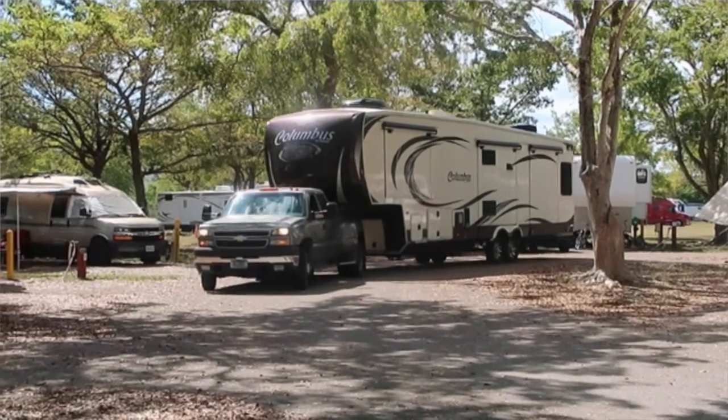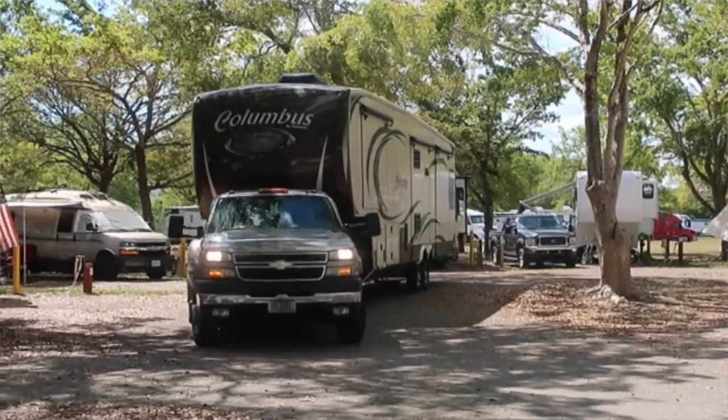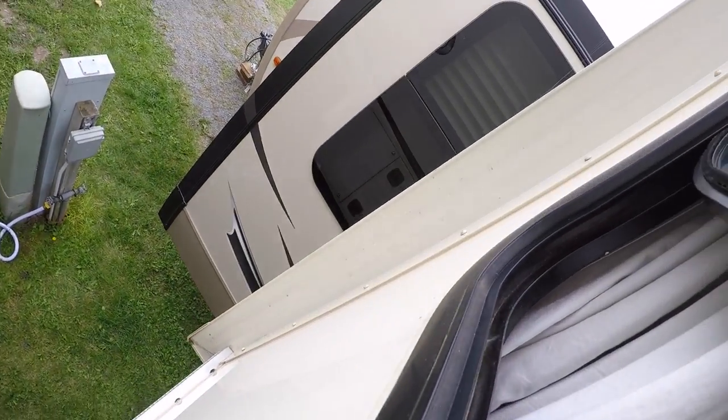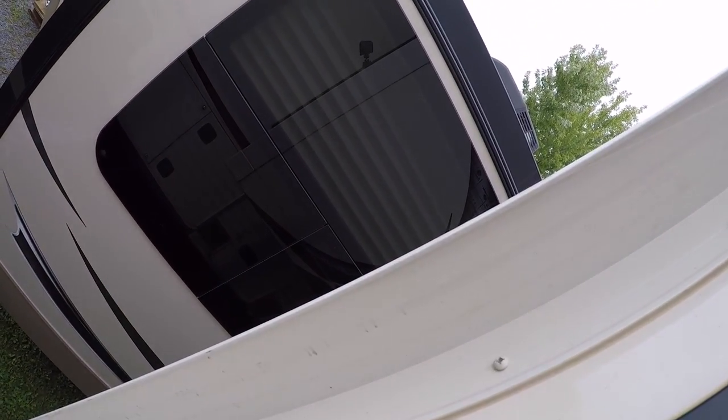Another one on the list — not in any particular order — is how you fit into the site. Are you able to get your long RV, like our 40-foot RV, into a spot? How close are other RVs? We've literally been able to reach our arm out the window and touch another RV, and that's not the best situation. Know what you're getting into before you pay for that spot.